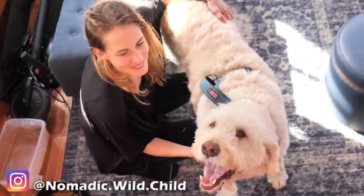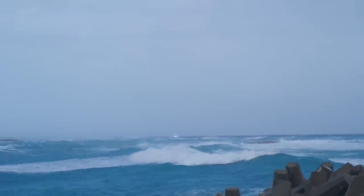In the previous video, we welcomed our newest crew member Josephine as we were stuck in the marina due to large waves.